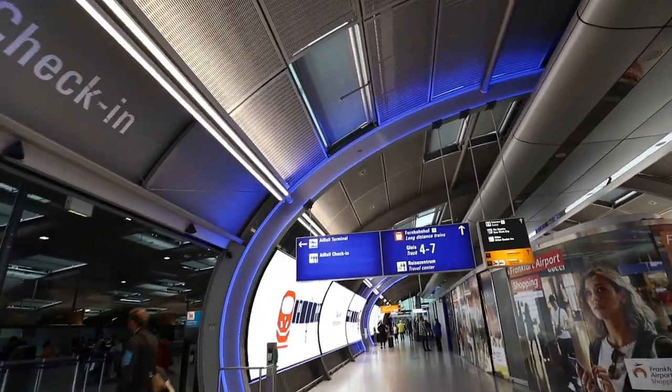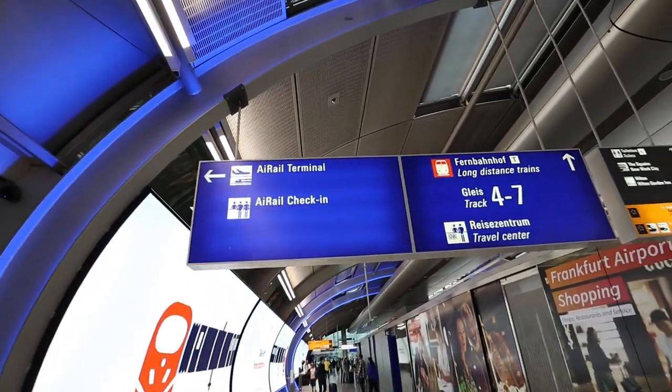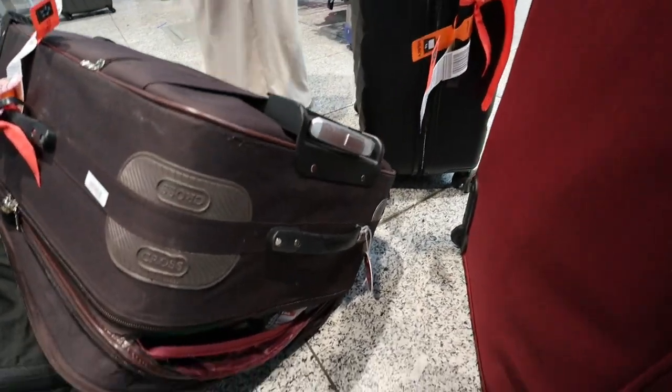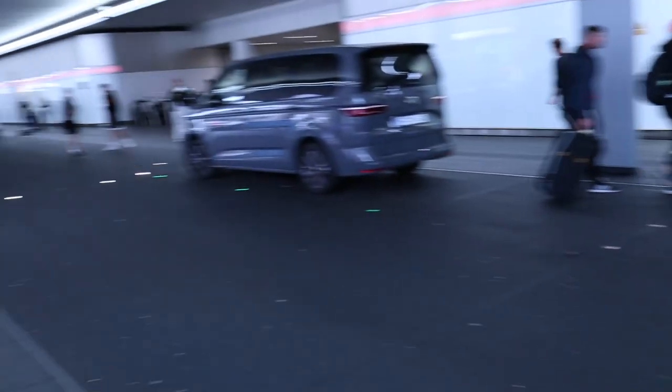Here we are back in the Welcome Lounge for the second time — and this is not by choice. The ending of this trip was absolute misery. Lufthansa created an absolute mess for us as we were heading to collect our baggage. Click or tap the screen to watch the full video about this entire disaster. Thank you very much for watching Marcus Travels today and I will see you in the next video.